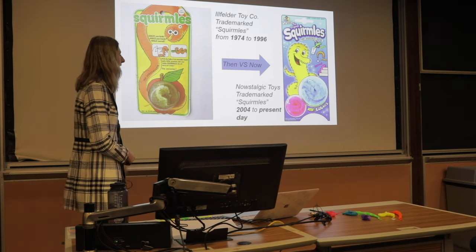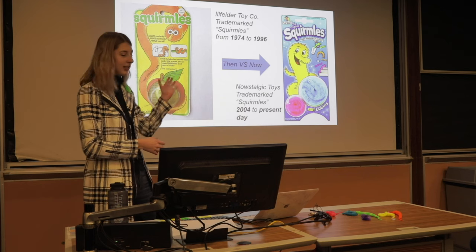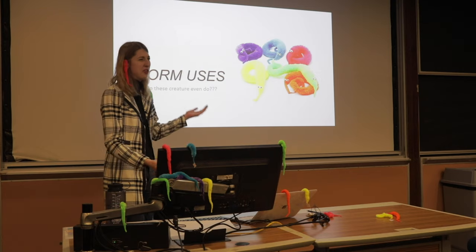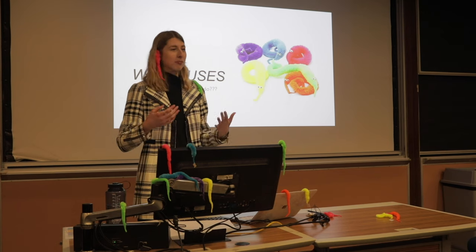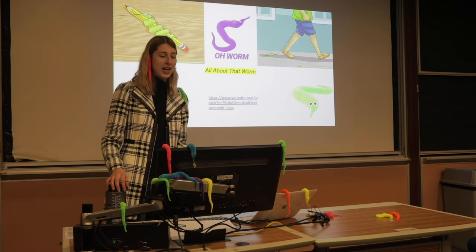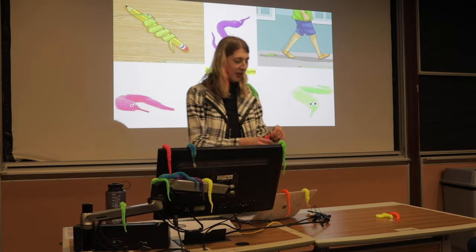Carl is now the owner of Nostalgic Toys — he's the CEO there. Quick recap: Illfinder Toy Company to now Squirmals by Nostalgic Toys, 1974 to present. You got this. Now we're moving on to worm uses. You might be asking yourself: what do these guys even do? I get the history, I get what it looks like, but what is the purpose? The worm on a string, also known as squirmals, was originally made as a toy for children to do fun little tricks with.